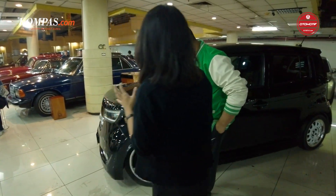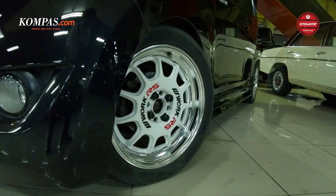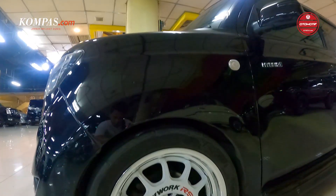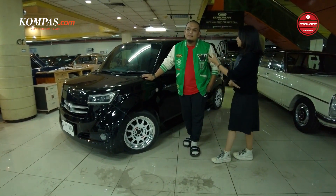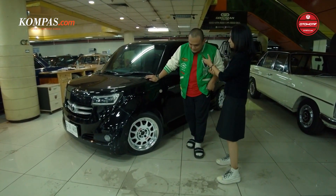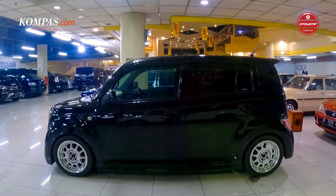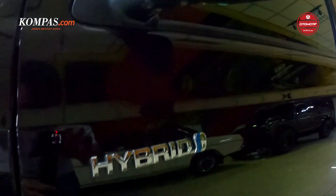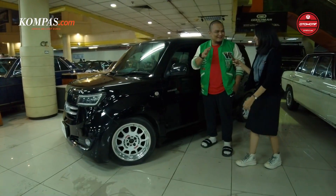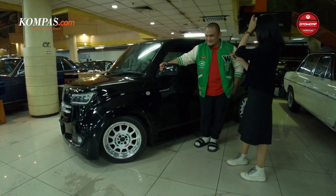Kalau untuk bagian sampingnya, di sini kelihatan velgnya udah kita ubah sama ban — Ring 16, Work Air S 11. Ukuran bannya menyesuaikan kegiatan. Terus tadi ada tempelan 'hybrid' di sini — oh, ini cuma aksesoris aja, lucu. Orang penasaran, ini mobil hybrid atau nggak?